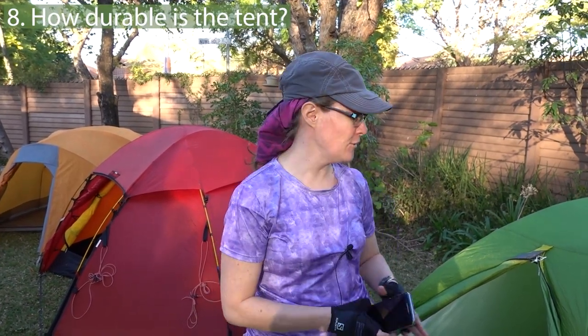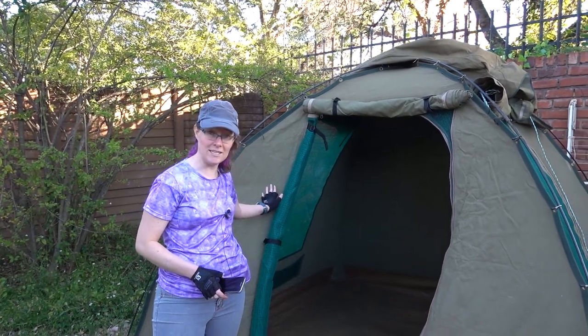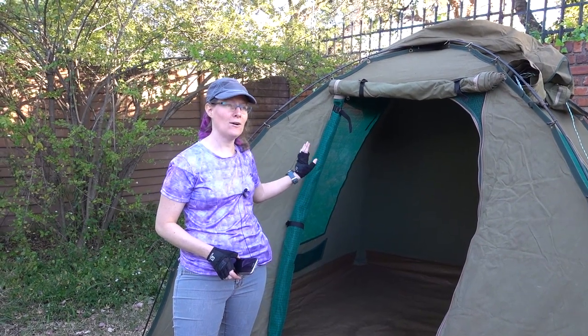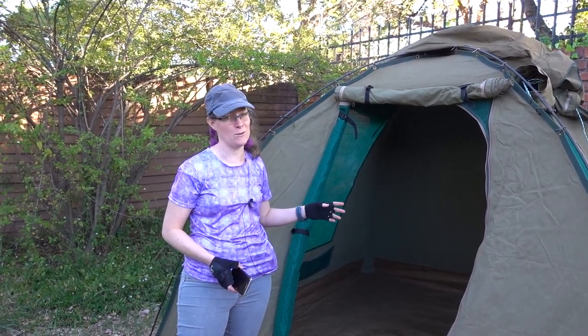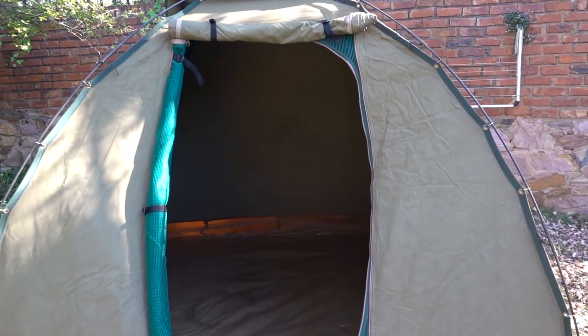Something else you need to check is how durable the tent material is. A really budget tent like this is not going to stand up to being ripped through thorn trees or put on very rocky ground. However, a canvas tent like this can last for years and withstand quite a lot of abuse. Canvas tents are generally the tents of choice for people camping in nature reserves like the Kruger National Park, because there tend to be a lot of thorn trees and uneven rocky ground, and these tents just shrug that off. They are made of incredibly durable material and last a very long time.